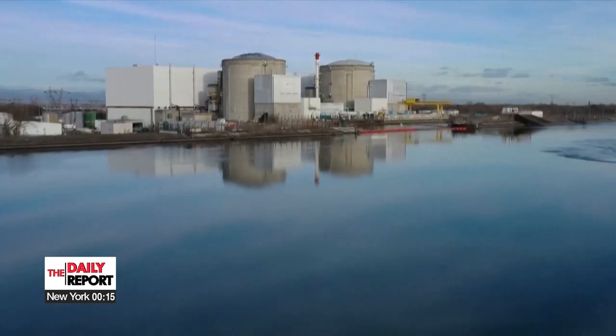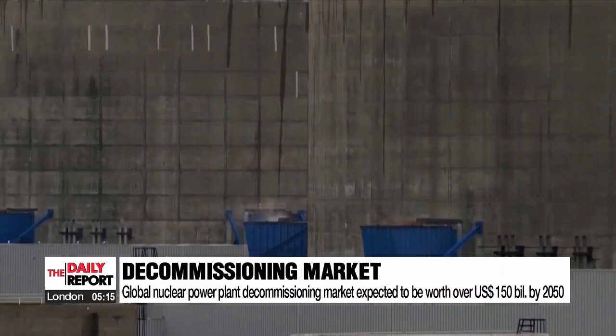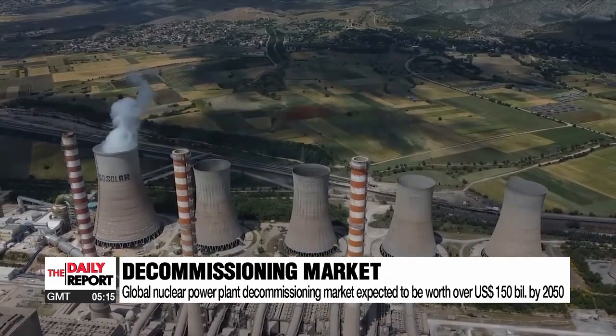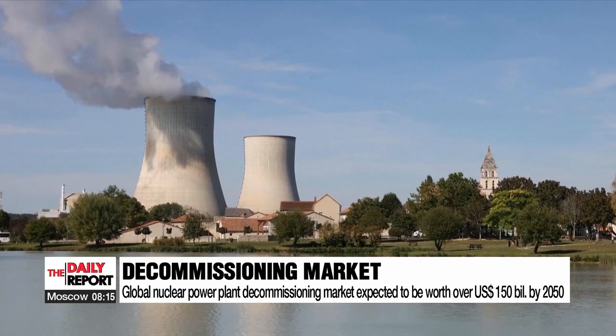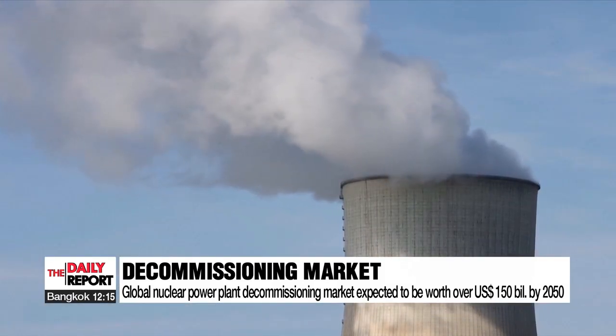The global nuclear power plant decommissioning market is expected to reach around 150 billion U.S. dollars by the year 2050. It is also expected to expand further, as there are over 200 nuclear power plants that have been permanently shut down worldwide, and almost 300 that have been in operation for more than 30 years and are considered to be old.